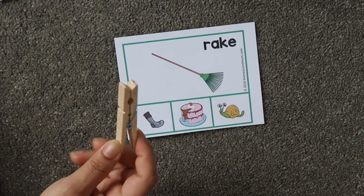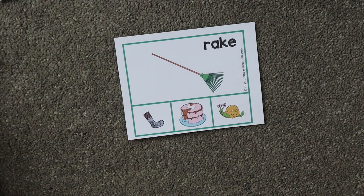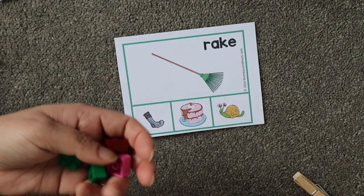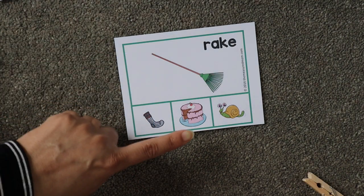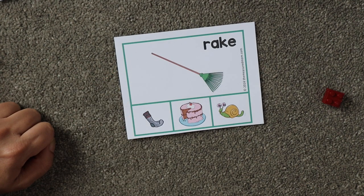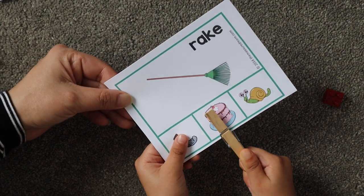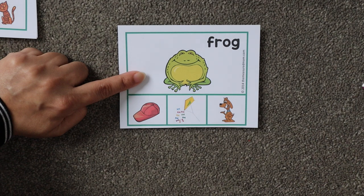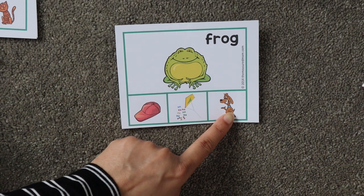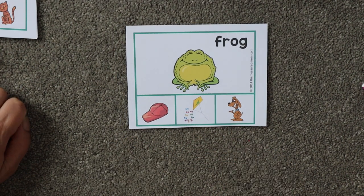If you don't have clips at home, you can simply use manipulatives like Lego pieces, stones, or beads — you can use anything to cover the object that rhymes. For example, which rhymes with 'rake'? Cover it or clip it.